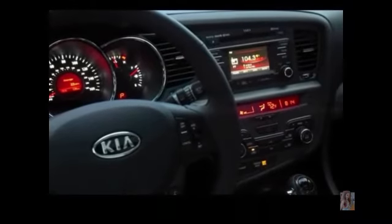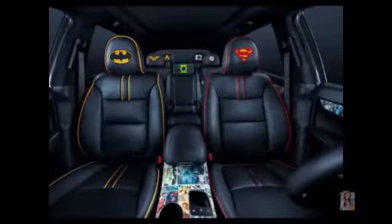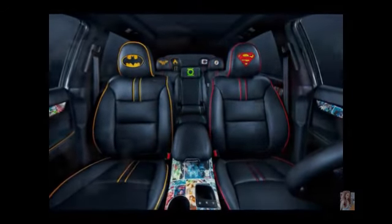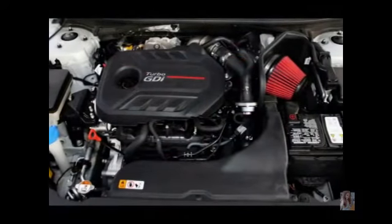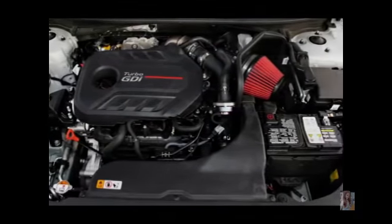The Kia Optima will offer the wagon variant with petrol and diesel four-cylinder engines with manual and automatic transmissions. It is estimated the Kia Optima station wagon will be released at the Geneva Motor Show next year. Kia will then sell it in Europe shortly after the launch.